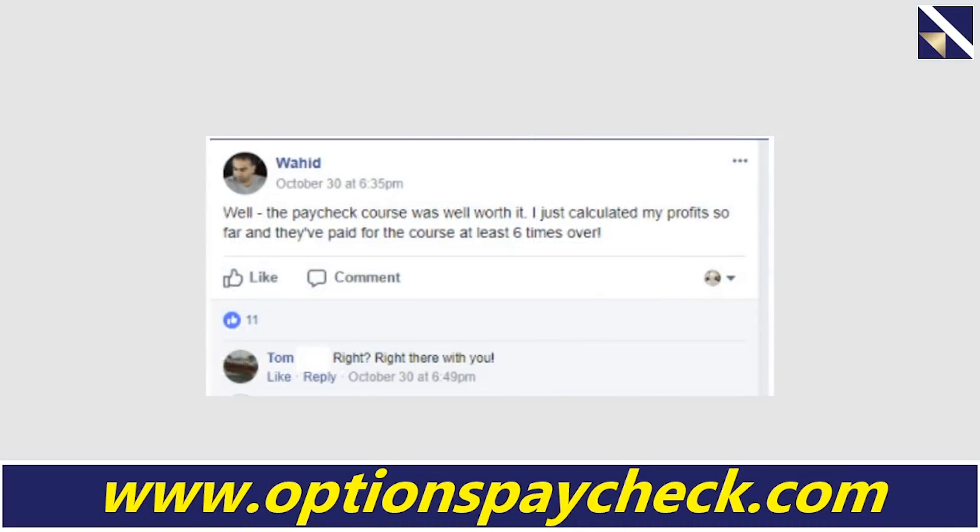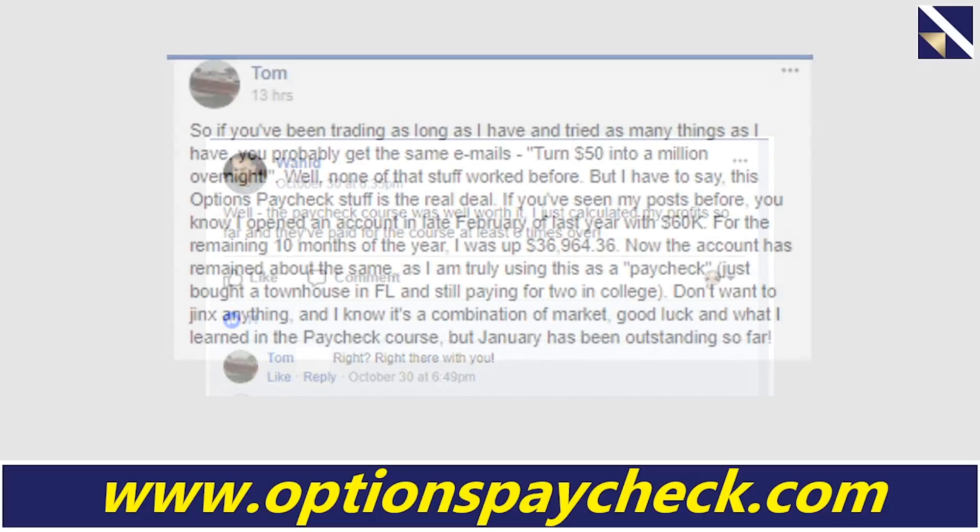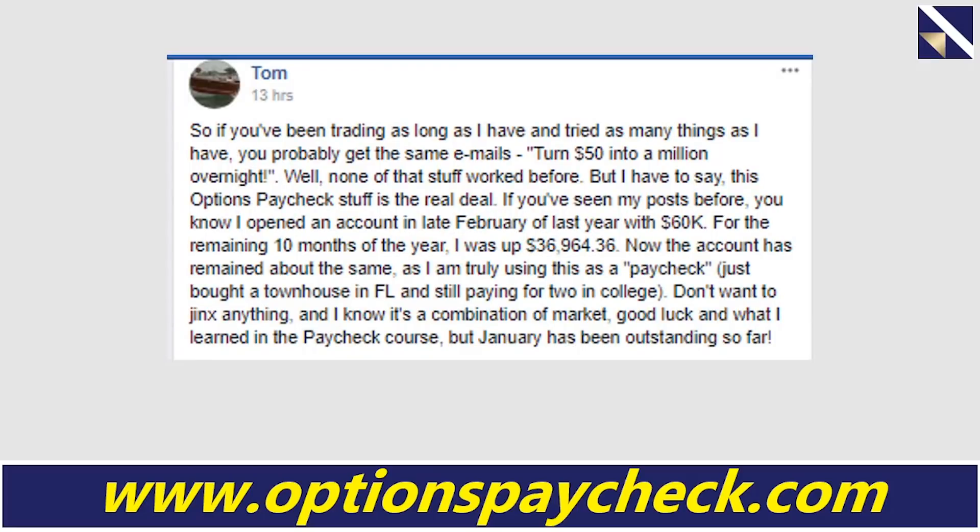We got this note from Waheed about 10 days after he took the course. He said the paycheck course was well worth it — he calculated his profit so far and they've paid for the course at least six times over. And Tom said he's right there with him. Tom posted on our private Facebook group: if you've been trading as long as I have and tried as many things as I have, you probably get the same emails — turn $50 into a million overnight. None of that stuff worked. But this Options Paycheck stuff is the real deal. I opened an account last year with $60,000 and for the remaining 10 months of the year I was up $36,964. The account is now staying the same as I am truly using this as a paycheck. Think about the freedom that gives you.